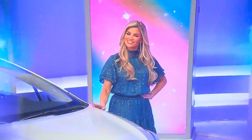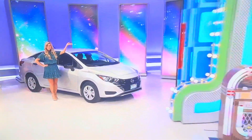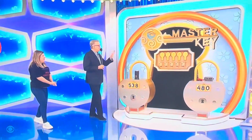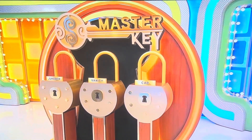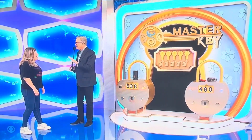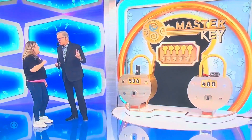It's the Nissan Versa S, featuring a 1.6-liter engine, continuously variable transmission, front-wheel drive, and splash guards. We have five keys here. One of them opens up the lock to the jukebox, another opens the lock to the vanity, and the third key opens the lock to the car. There's also a blank key that doesn't open anything — you want to avoid that one. But we have a fifth key called the master key that opens every single lock, and you win every single prize. There are two big keys: the car key and the master key.